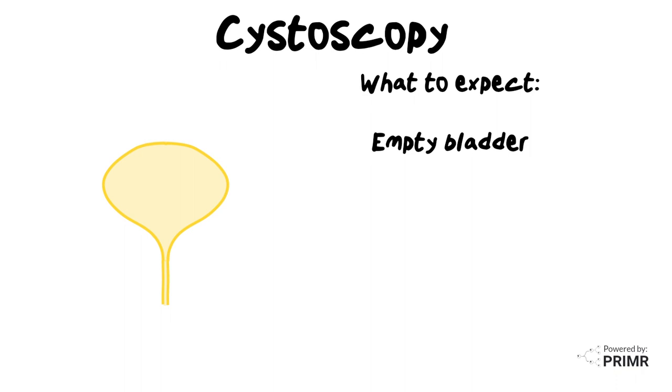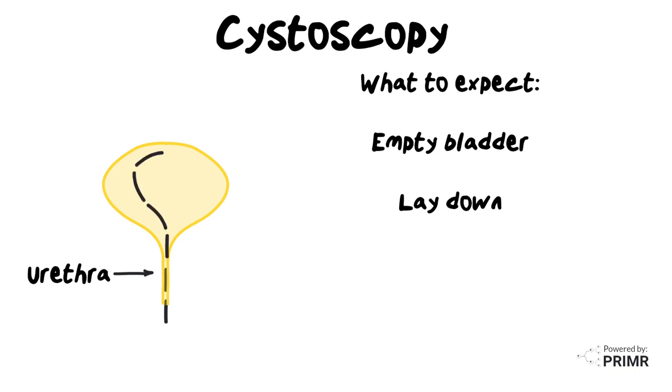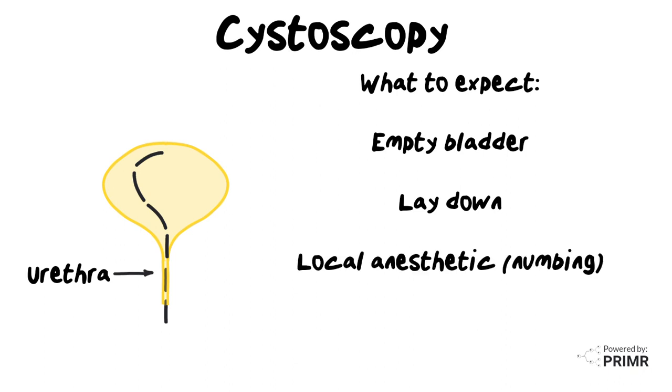During the procedure, you'll lie on an examination table, and your doctor will gently insert the lubricated cystoscope into your urethra, the tube that carries the urine from the bladder to the outside of your body. The scope is very small in size, and your doctor will use a local anesthetic or numbing agent to minimize the discomfort. It's normal to feel some pressure and a slight urge to urinate during the procedure, but it only lasts a few minutes.